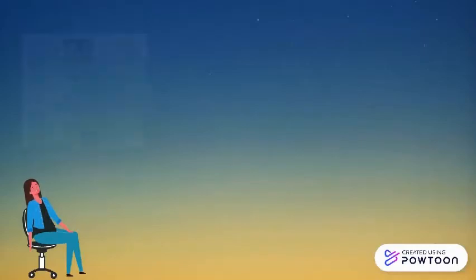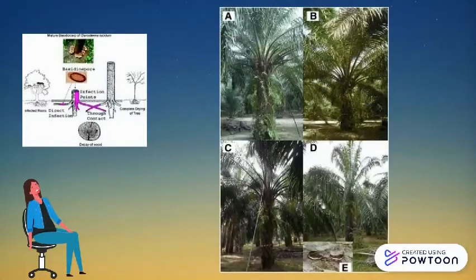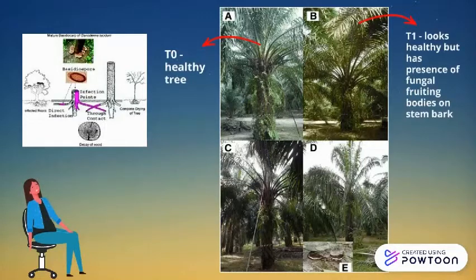Ganoderma produces enzymes that impair woody tissue and damage lignin and cellulose of all palm trees. The fungus destroys the palm trunks internally, affects xylem, causes severe problems in water distribution, and impairs the macronutrients and micronutrients of the tree.